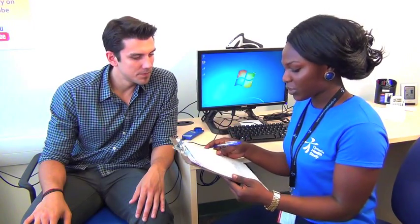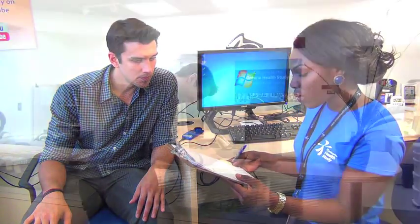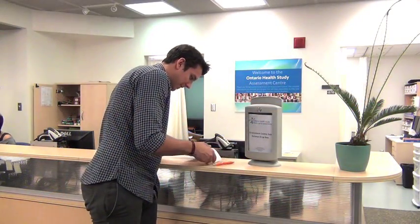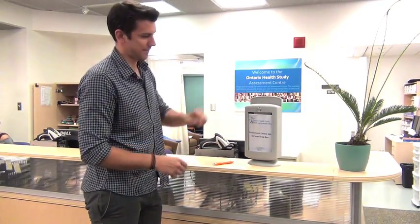Once you have completed the physical measurements, you will be provided with a summary of your results which your measurement technician will go over with you. On your way out, please remember to complete the exit survey which will ask you about your visit and help us improve the experience.